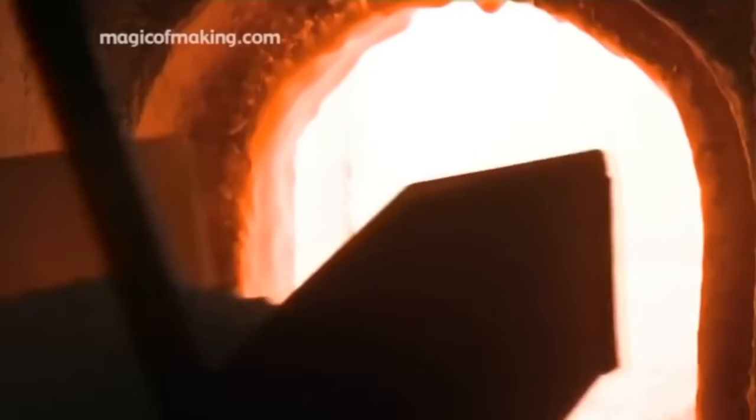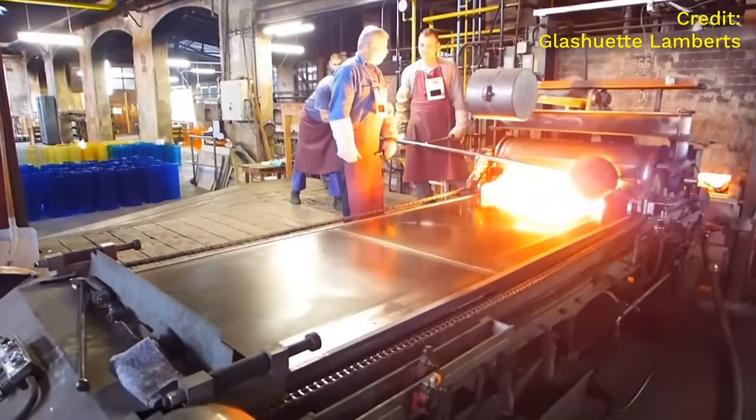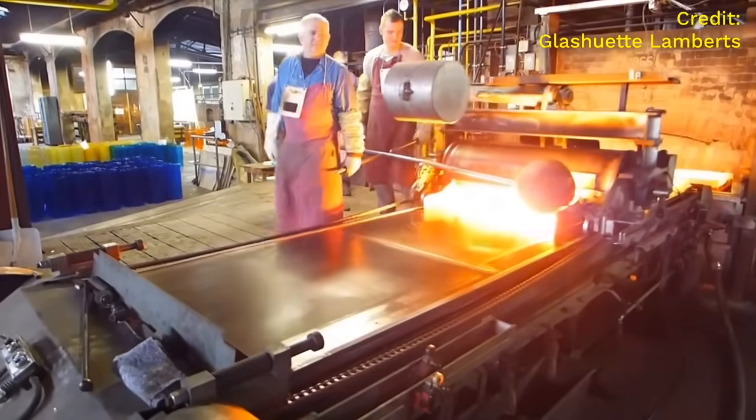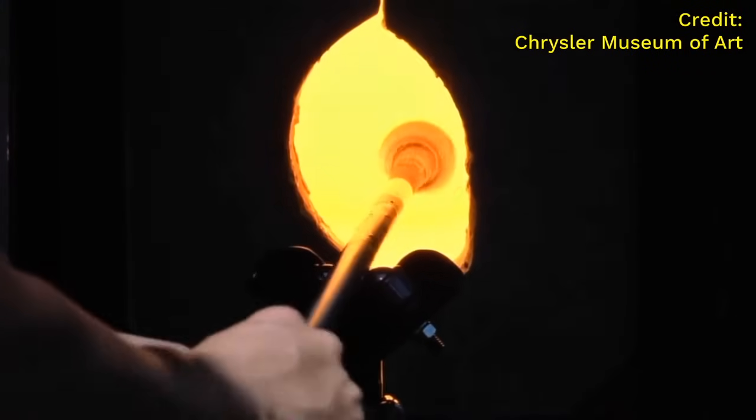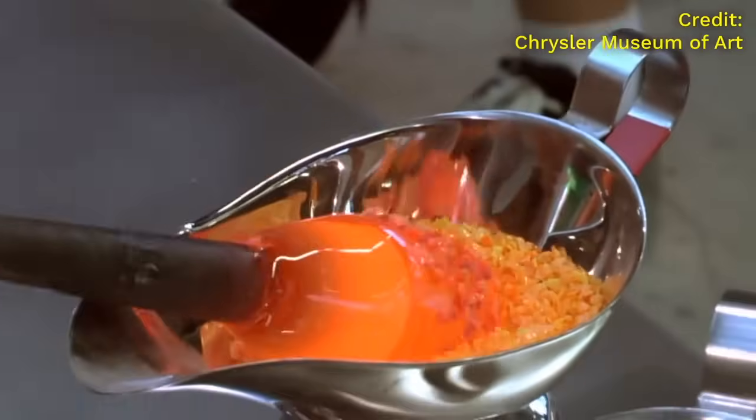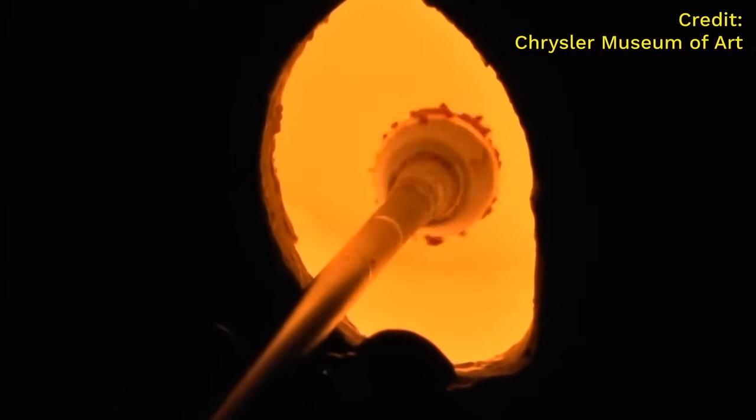To make a flat sheet of glass like you'd use for a window, they melt sand until it's molten, then they pour it out and roll it into a flat shape like this, and carefully allow it to cool.